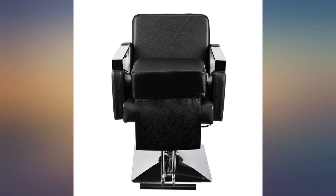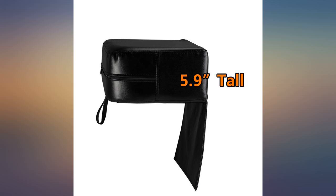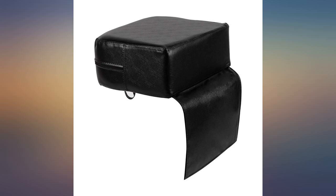I've used it for a few months now and am satisfied with the quality. Good product and quick shipping — I'm so happy with it. The child booster seat cushion is an awesome addition to my barber shop. Children fit in it well. I love it.